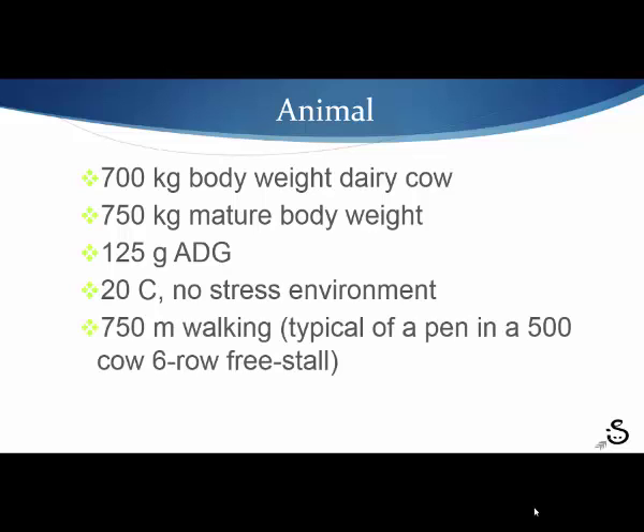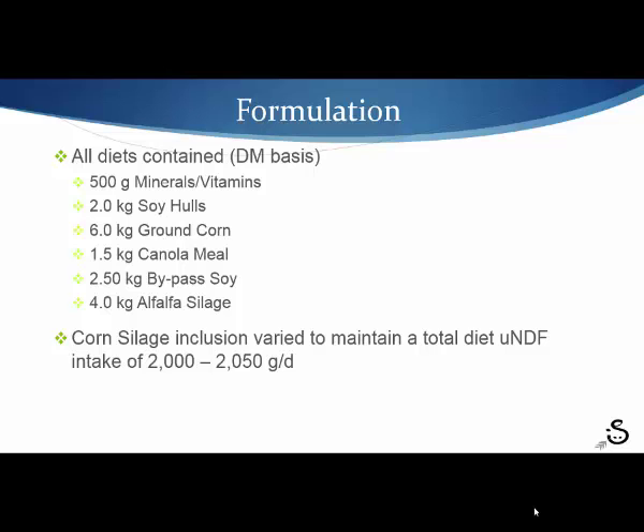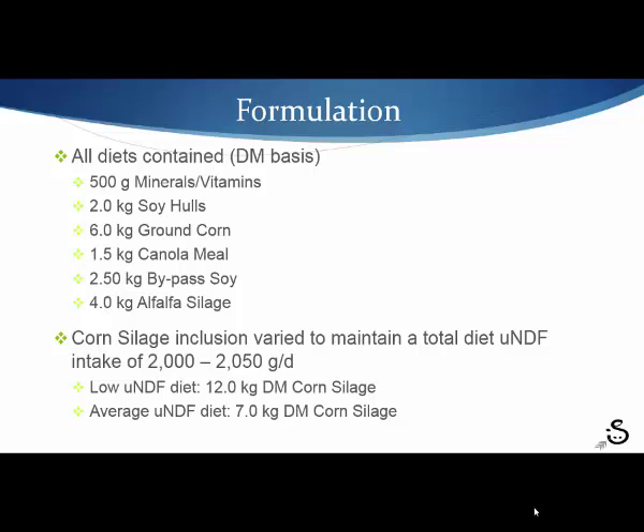She has a typical activity level of a 500-cow six-row freestyle, with milk fat at 3.5 and true protein at 3.0. We created a formulation that would vary our UNDF values, holding all diets constant in minerals, soy hulls, ground corn, canola meal, bypass soy, and alfalfa silage. We varied the corn silage inclusion depending on the UNDF value to limit her intake to the 2,000 to 2,500 gram maximum per day. On the low UNDF diet she gets 12 kilograms of corn silage, on average 7 kilograms, and on the high UNDF diet 5.5 kilograms.